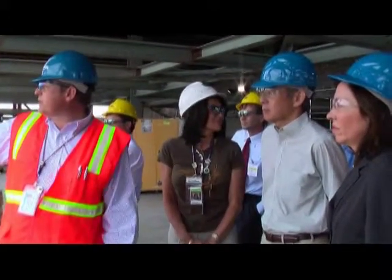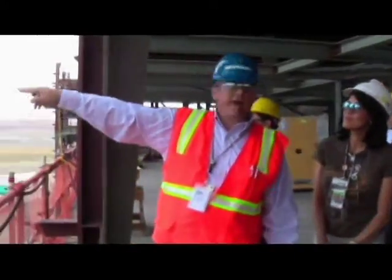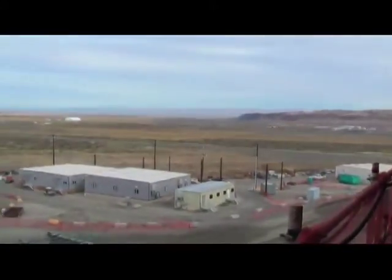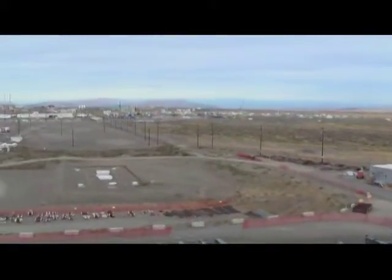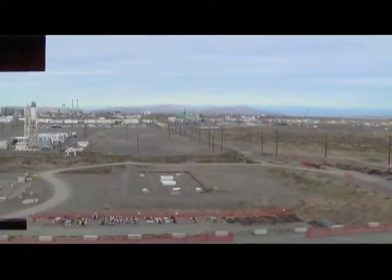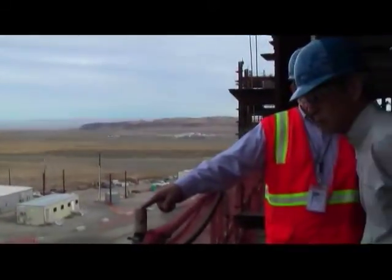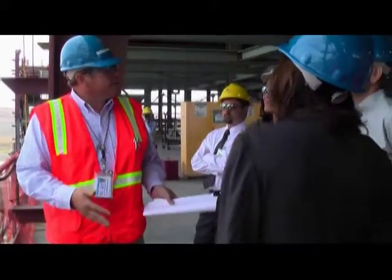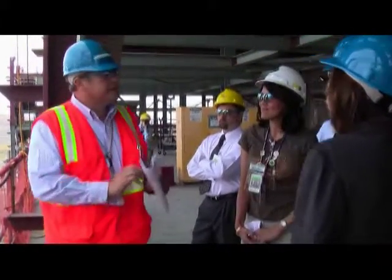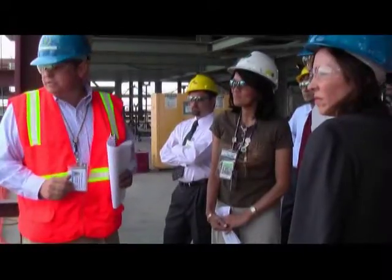We have pipes running through this facility — three underground pipes already installed. You can see that cyclone fence with the raised gravel; that's the transfer line, there are three of them, and they connect. Those are the pipe-in-pipe, rubric-compliant transfer lines that the waste can transfer into this facility to those four 365,000-gallon tanks. From there it goes to this facility, gets separated into high-level and low-level waste streams, and then goes to the melter.